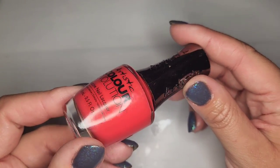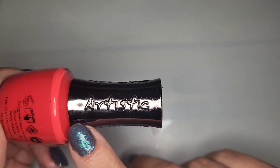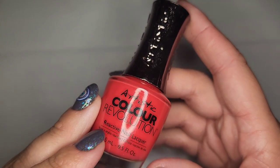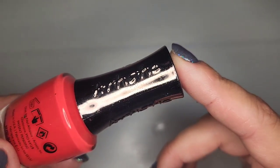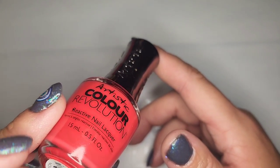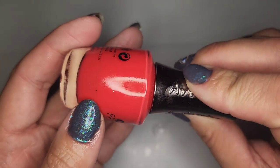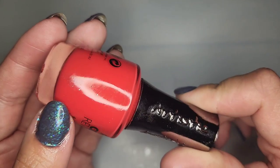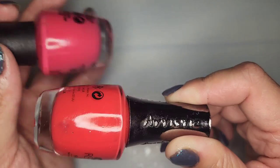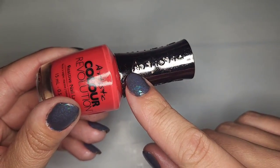Next I have this Artistic Color Revolution — I've never heard of this brand. It says reactive nail lacquer; I'm not really sure what that means. This one is called Attraction, a very watermelon kind of pink that leans a little more red than the first one, but still like a pinky coral. Very very pretty and a new to me brand.